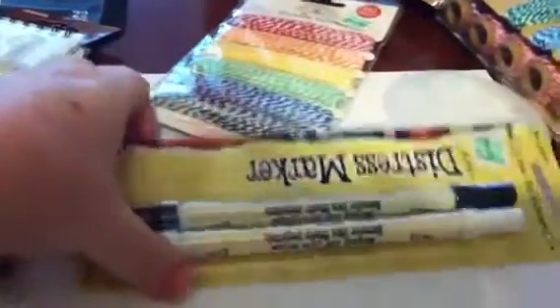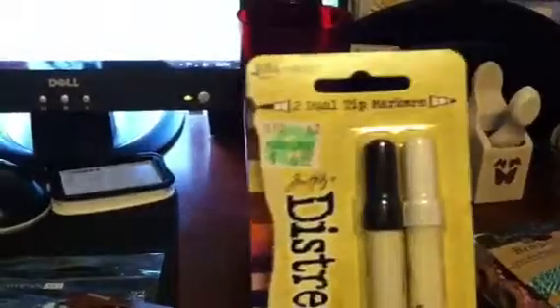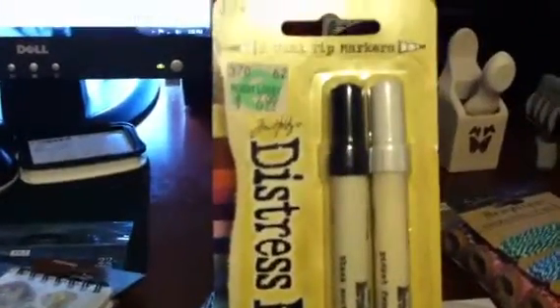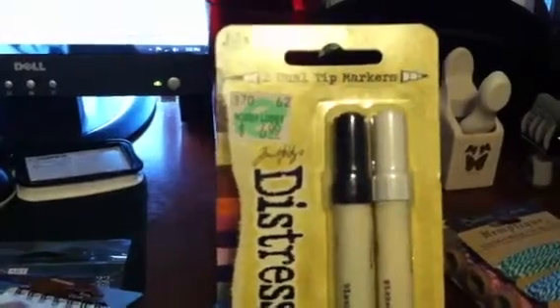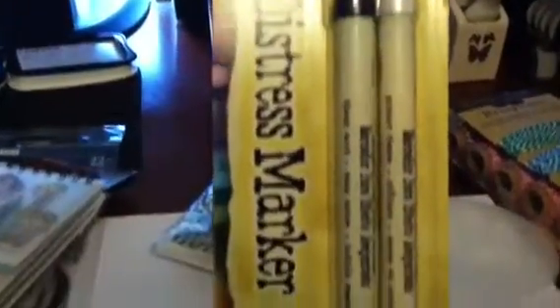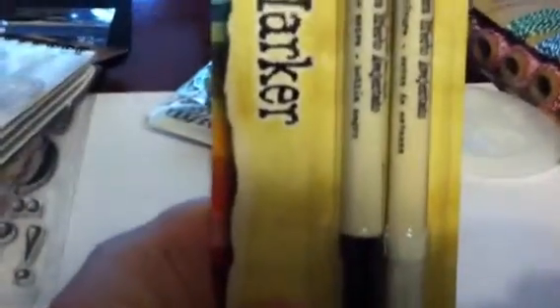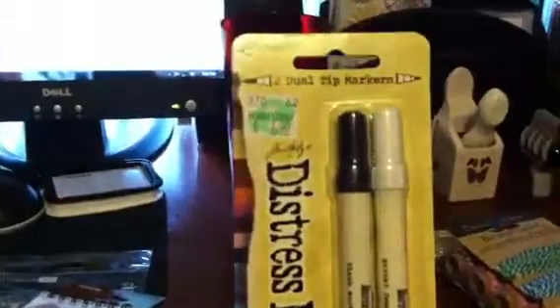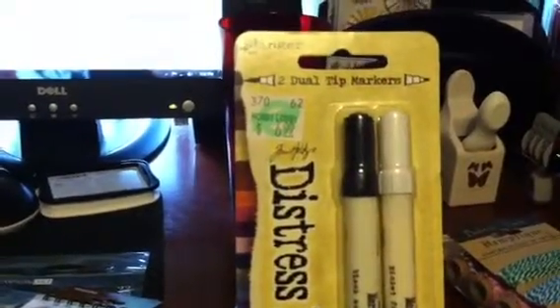At Hobby Lobby, I picked up some distress markers. They had a two-pack with Black Soot and Picket Fence. I wanted the Picket Fence because I've seen videos where it writes really well on dark paper. They were $6.99 and I used my 40% off coupon on that.